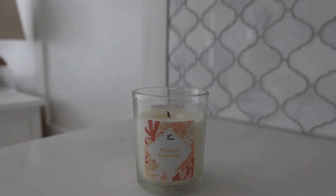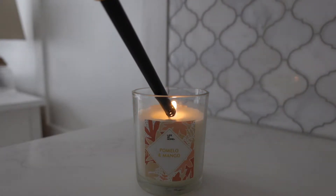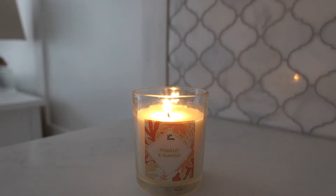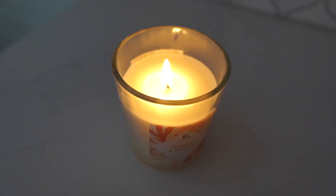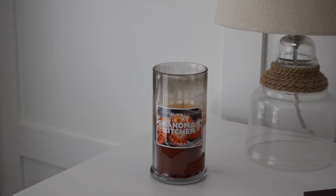Another type of light I like to use are candles. For years when the boys were little I didn't use candles because they weren't safe, but now that they're older, if I'm in the room I'll light one — when I'm working in the kitchen, for instance, or taking a bath in the evening. If you have little children or don't want to use a candle, battery operated candles are absolutely amazing as well, and that's actually a future purchase I'm looking into.